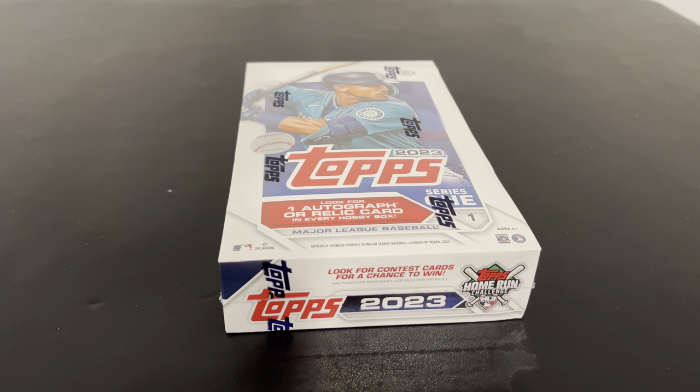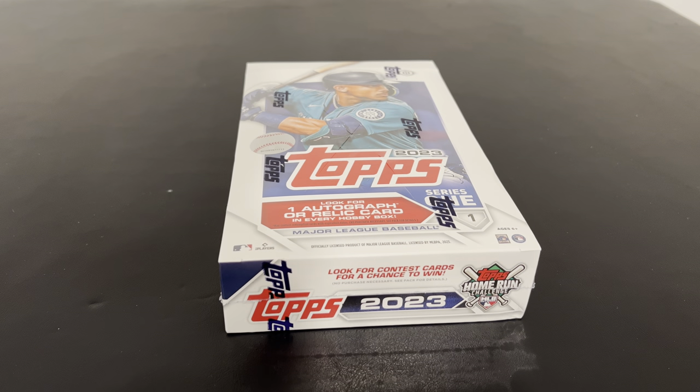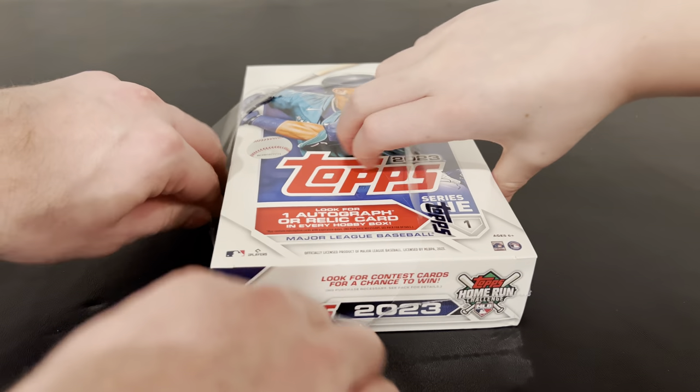But that wasn't our auto - what'd we get? We got a really nice parallel. A camo. Yeah, camo. It was a braid - Ozzie Albies. Yeah, that was our best hit. We definitely got an auto, which is not guaranteed out of here.